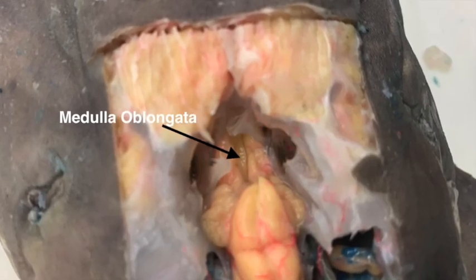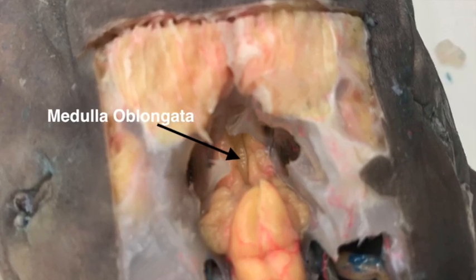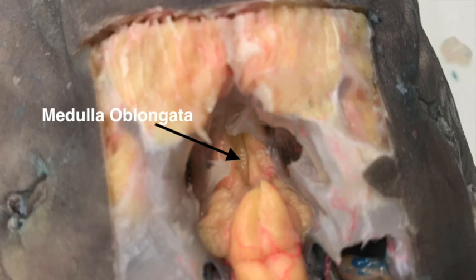Right behind the cerebellum we've got the medulla oblongata, which continues posteriorly to the spinal cord. The medulla controls important reflexes and connects the brain to the spinal cord.